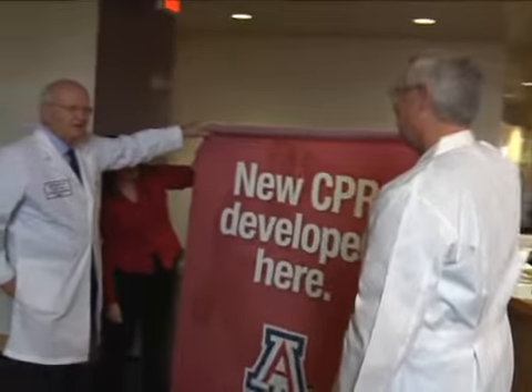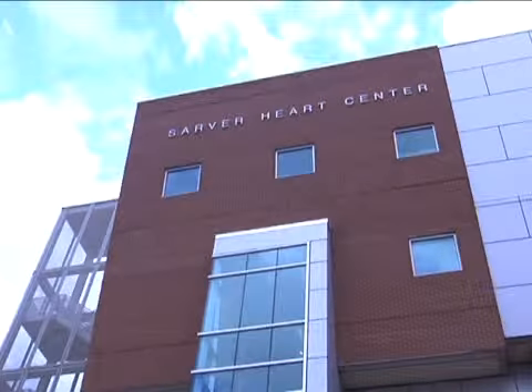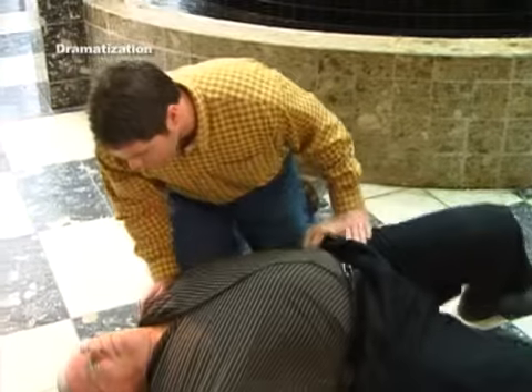Dr. Gordon Avey and Dr. Carl Kern are the pioneers of continuous chest compression CPR. Both are professors at the University of Arizona College of Medicine and leaders of the Resuscitation Research Group at the Sarver Heart Center. They will demonstrate what you should do if a person collapses unexpectedly and is not responsive in an area where an AED is available.